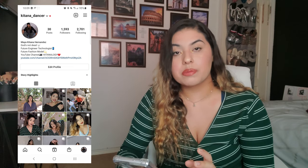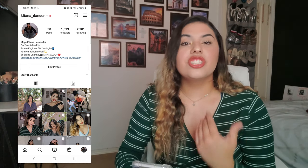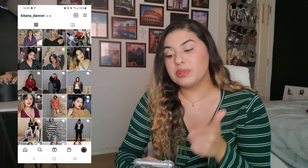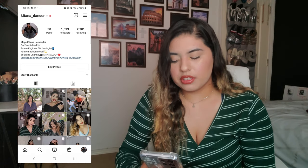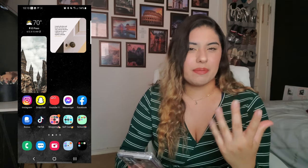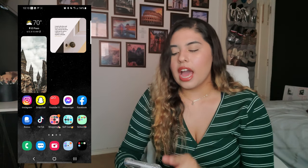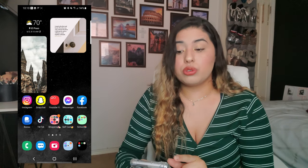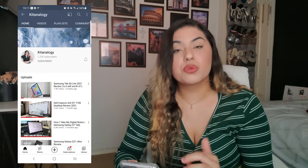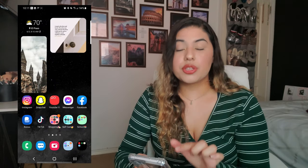Now for apps. I have Instagram — if you're not following me I don't know what you're doing! I like to post pictures because I'm also trying to be a model. I have my YouTube link in my bio on Instagram. I also have Snapchat, though I won't open that because it's personal. I have a red folder specifically for YouTube and YouTube Studio since YouTube is one of my main apps. Make sure you like, comment, and subscribe and push that notification bell.